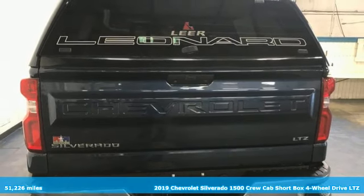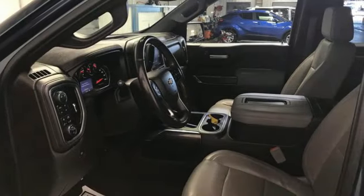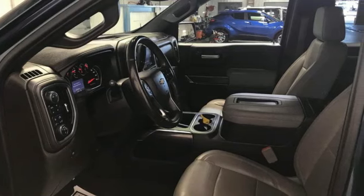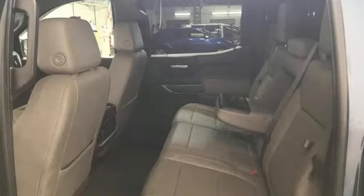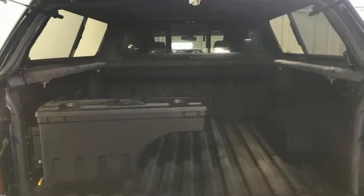Here's a 2019 Chevrolet Silverado 1500. Equal parts suave and stout, this multi-tasking Silverado is a powerful personality. It's equipped for all your driving needs and wants.